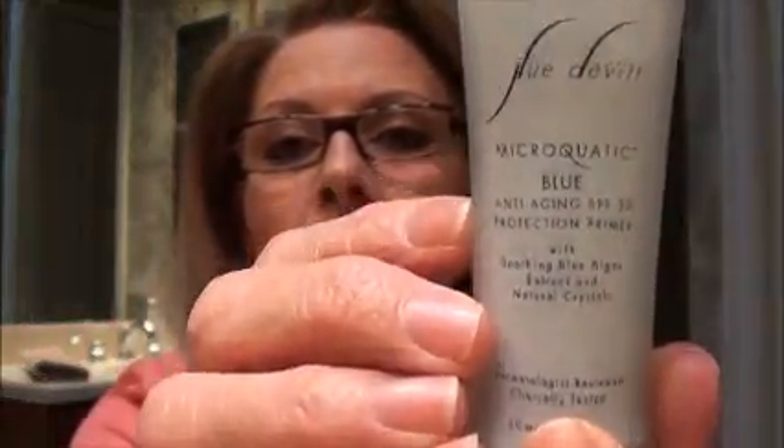For under liquid foundations, I bought the Sudevitt Microaquatic Blue Anti-Aging SPF 30 Protection Primer. This one was more appealing to me because of the sunscreen in it, and sunscreen is very, very important — especially if you're using a retinol product, you must use a sunscreen. Your skin becomes very sensitive and you will burn, and then you will regret it. I've used the Sudevitt Primer a couple of times and my makeup stays in place. No complaints — it's a very nice primer. I think it ranged between $38 and $42. I bought this at Ulta down here.